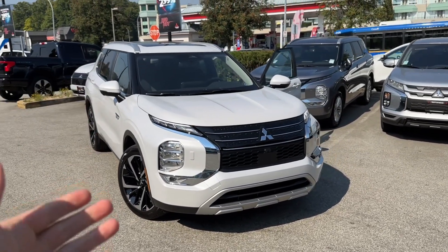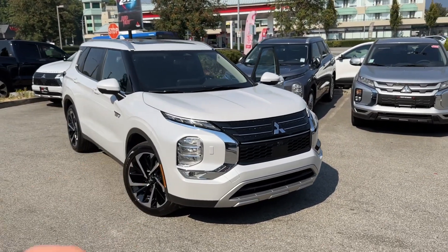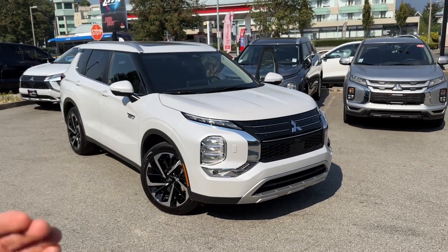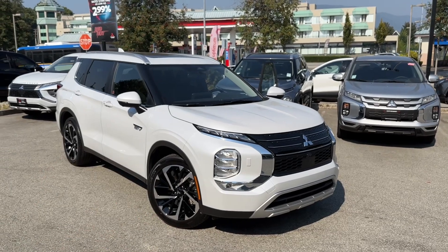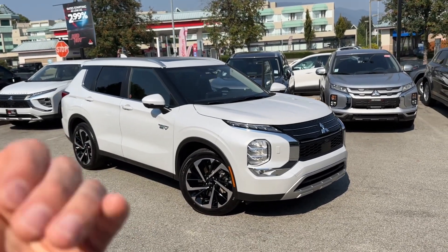In this particular instance, the customer got in contact with us wanting to sell. He lives in Edmonton. We agreed on a number and agreed on everything else. Our driver flew out to Edmonton, met the client, exchanged the funds and the vehicle, and off he went back here to Tri-City Mitsubishi in British Columbia.